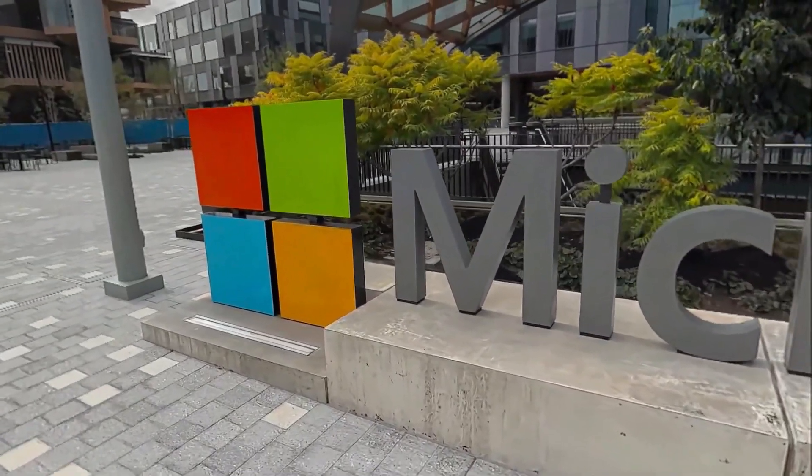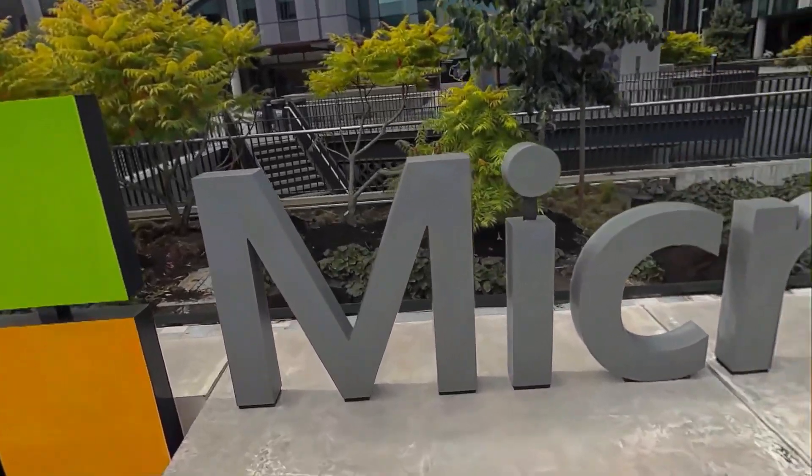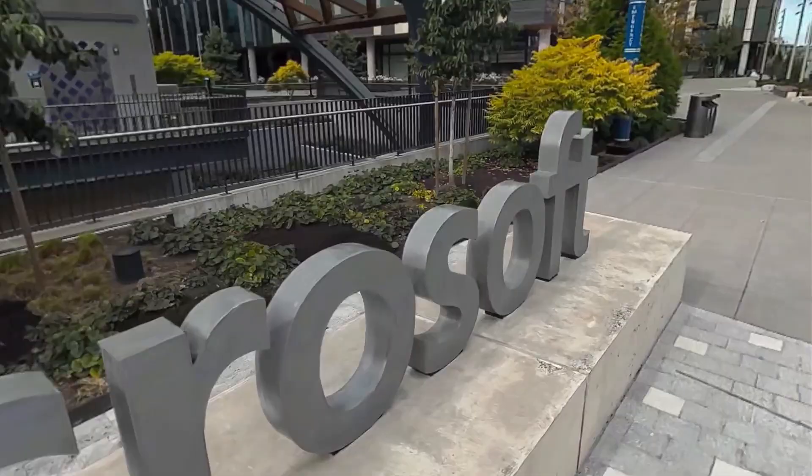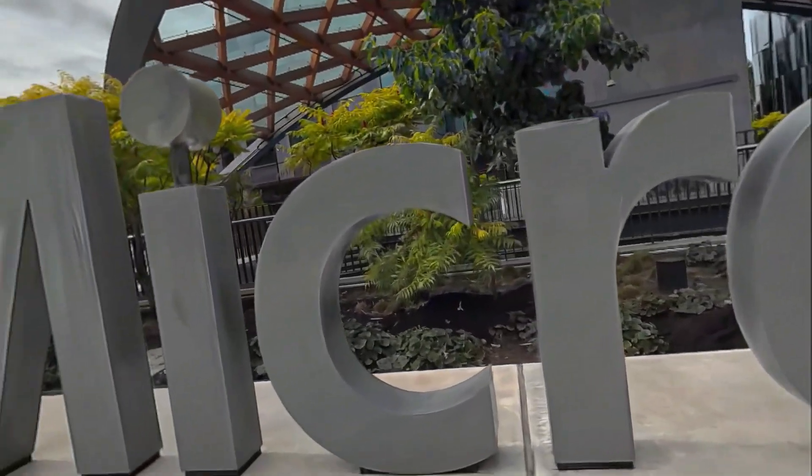You can walk around naturally, get up close to details — the logo, these plants in the background. Everything holds up really well.